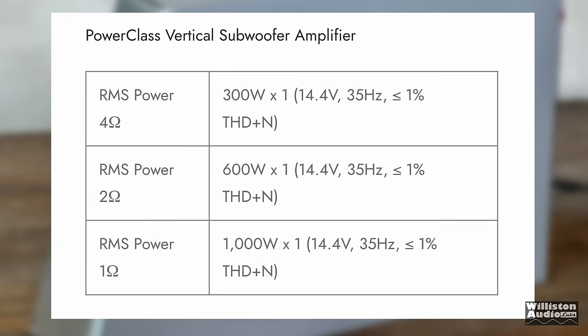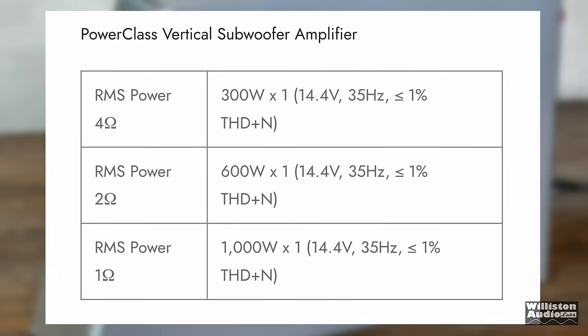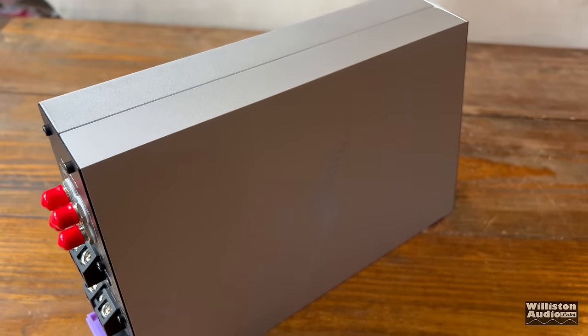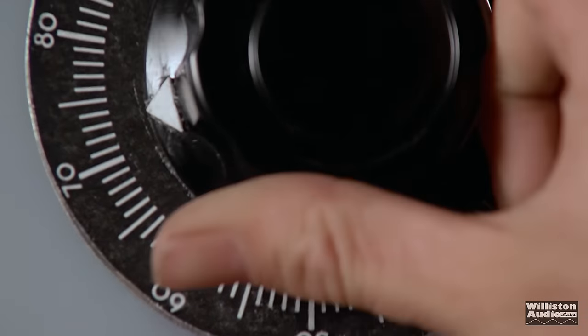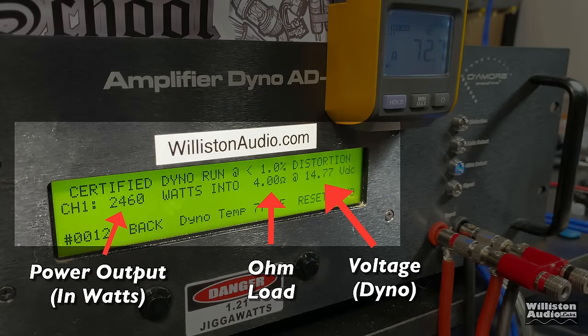As far as power goes: 300 watts at 4 ohms, 600 at 2 ohms, and 1,000 at 1 ohm. Those numbers are stated at less than 1% distortion, tested at 35 hertz — which will very much simulate the certified test on our amp dyno. We've got to get this amplifier hooked up and crank up the amp dyno to do these tests.